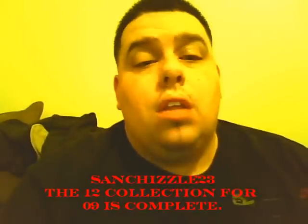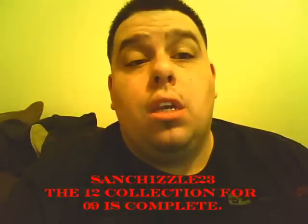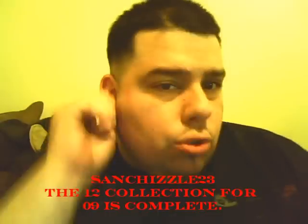Hey, what's up, YouTube? It's your boy SanChisel23. I'm coming through with my newest pickup for today. I just got these today. They release next week, and it is the Air Jordan Retro 12.